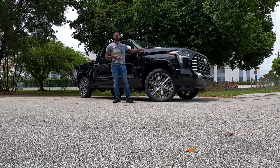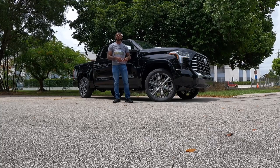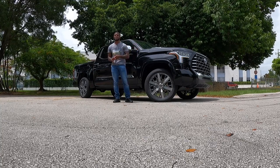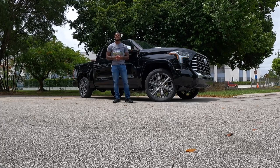Let's talk about pricing for the Tundra Capstone. The starting price is $75,880, and this one came in at $83,565. Let's see if Toyota actually built a Lexus-like pickup truck — let's get into the review.